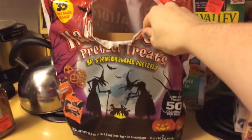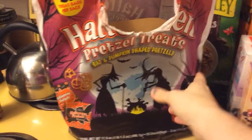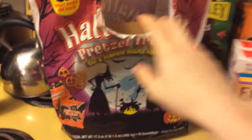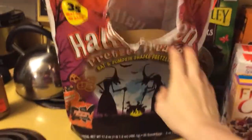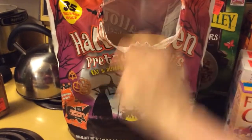This big huge thing of pretzels was $2.99 and we got it for snack food, which is what we go to Ollie's for most of the time anyway — just snack food. That was $2.99 for this big huge thing of pretzels, which my husband already got into, but he's going to split with Carly.